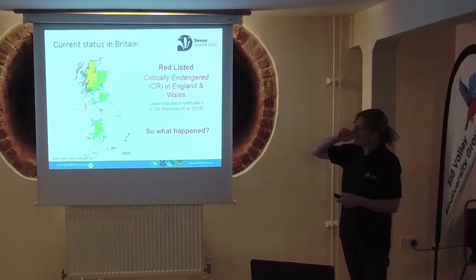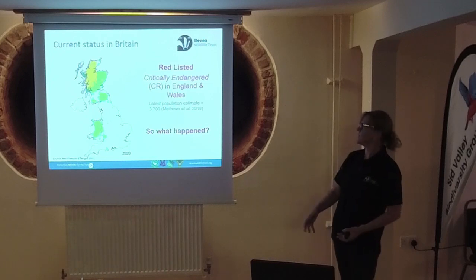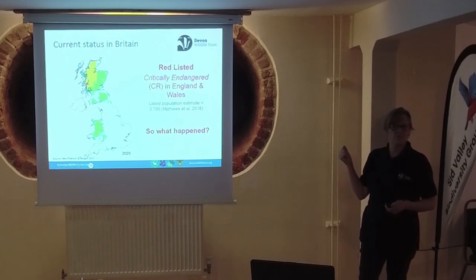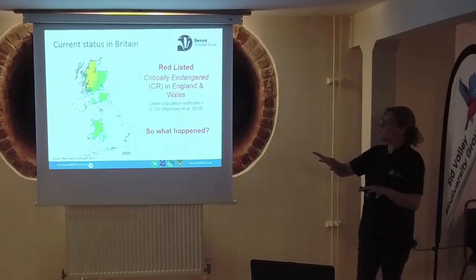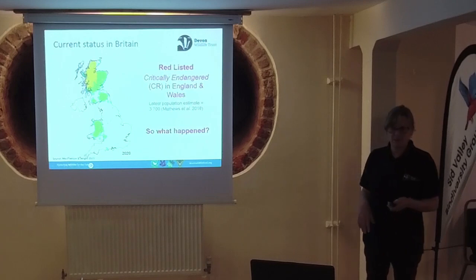While that recovery is quite heartening, if we look at the population numbers they're still really low - the last estimate was around three and a half thousand, and most of those are in Scotland. Although we're seeing a recovery, it's still in a pretty dire state. In England and Wales it's classified as critically endangered.